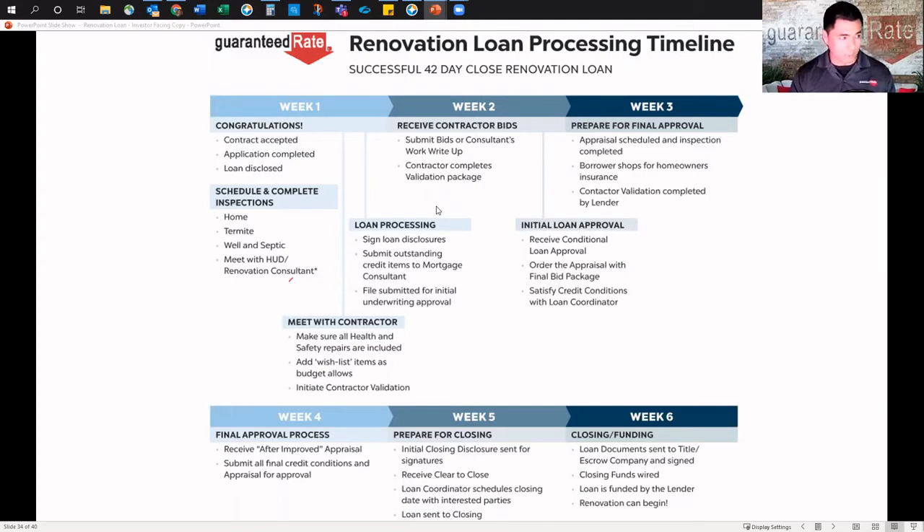Your loan is moving. Week two: receive the contractor bids, make sure the bids get to the consultant, they do their write-up, and the contractor completes their validation package. Your job is to oversee and walk through each step — make sure they give us what we need. Initial loan approval: we might need some additional items on the income and credit side. Then it goes over to the appraisal with the final bid package. The loan coordinator is our processor, so for any conditions just respond to help us get the loan done. Prepare for final approval: appraisal is scheduled and inspection is done.